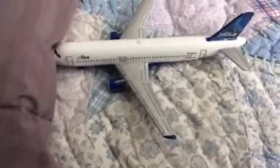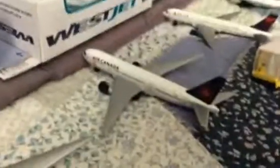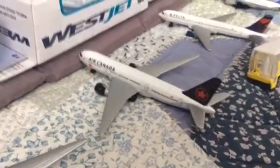First one is a JetBlue. This one is staying overnight and it has a 6 o'clock flight to Princess Juliana. American Airlines is going to go to Phoenix Sky Harbor at 7. Air Canada going to Montreal at 10:45.